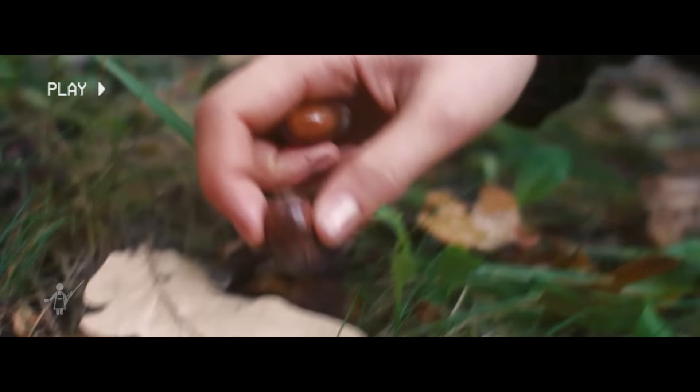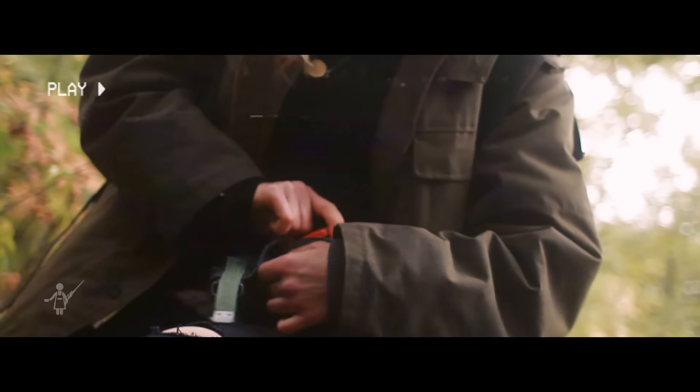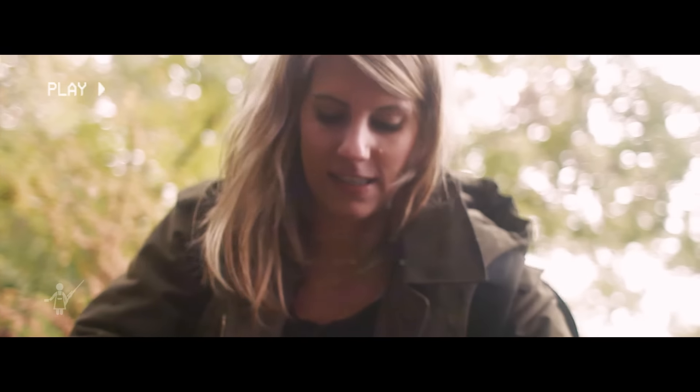Was viele nicht wissen: Eicheln kann man essen. Man muss sie dafür nur zwei bis drei Tage wässern. Hier zum Beispiel ist der ganze Waldboden voll. Würde man die Eicheln so essen, wären sie super bitter und ungenießbar. Deswegen habe ich immer ein Wasserglas dabei — hier sammle ich die Eicheln rein, und nach einigen Tagen können wir sie dann wie Nüsse verwenden.